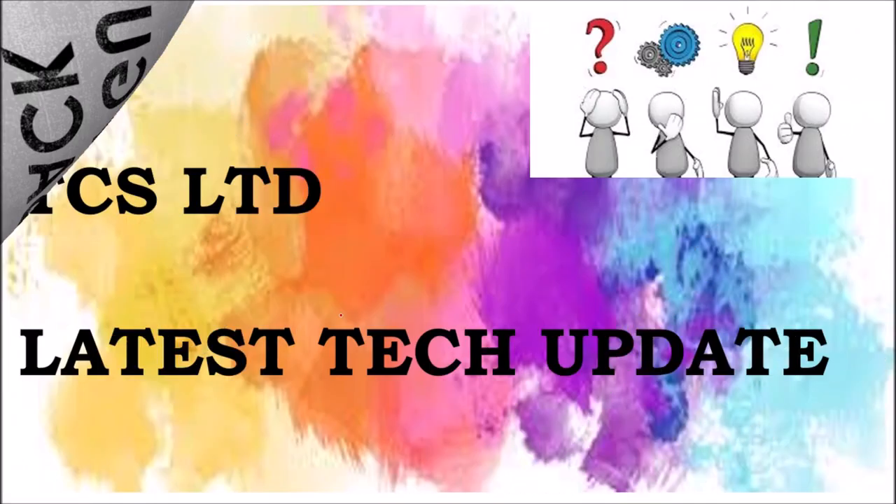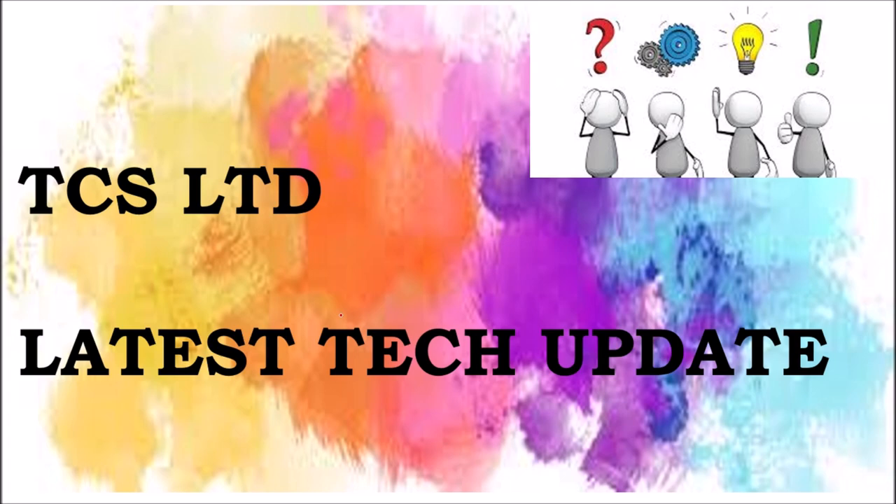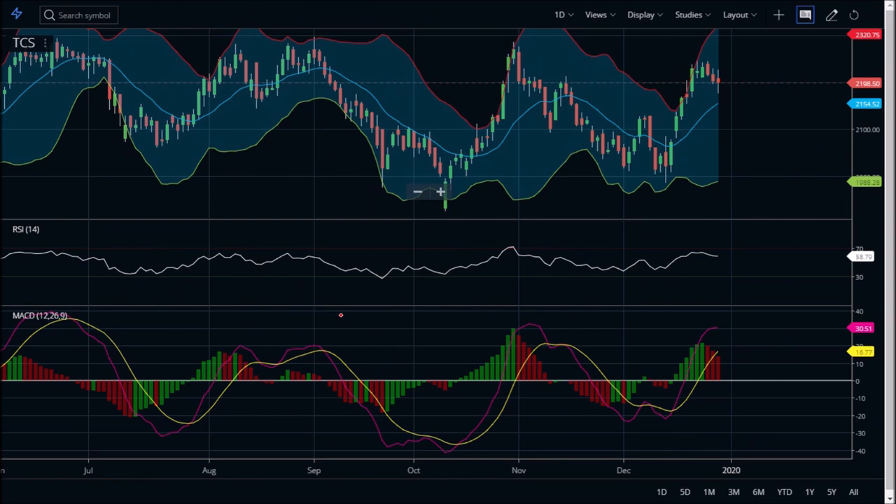Moving on, we are going to see DCS's latest technical update. We want to give a view on how to trade tomorrow or this week. Looking at the technical graphic, it was quite surprising.